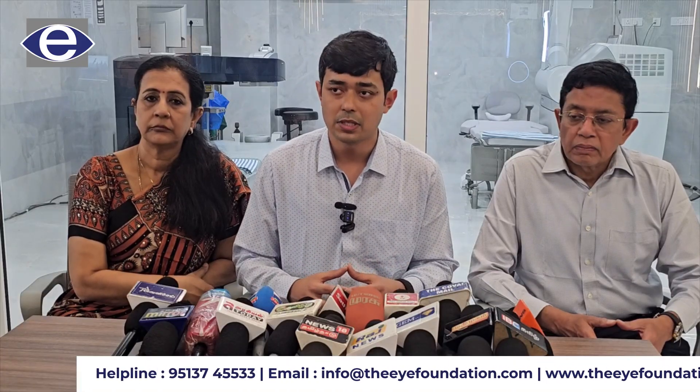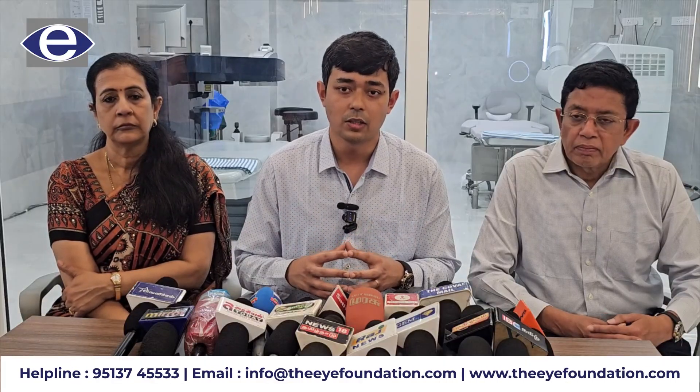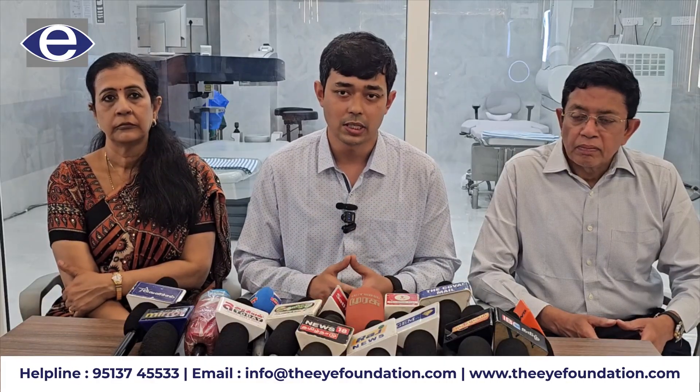SMILE Pro treatment is very recent in the world. In India, there are very few installations of SMILE Pro, and in this region it is particularly significant. The main aim is to deliver quality outcomes while keeping abreast with technology, and with every new technology we can deliver even better quality.